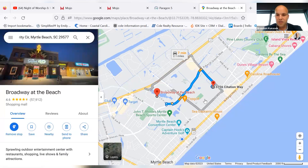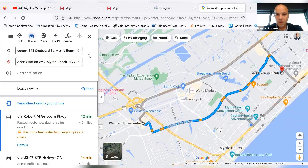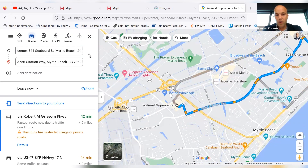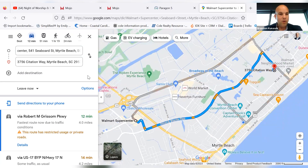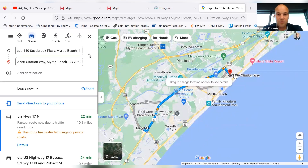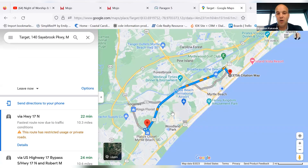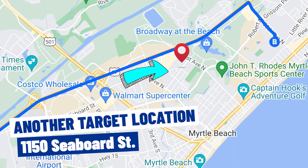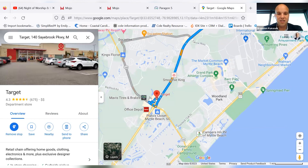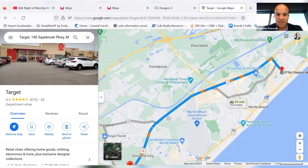Let's do some grocery shopping. Walmart is super close up the road — you're a whopping 12 minutes away, right off of Highway 501. For those of you that like Target, you're going to get on 17 Bypass — about a 22-minute drive. There's also restaurants, stores, shops, Office Depot, and Aldi right off of 17 Bypass.